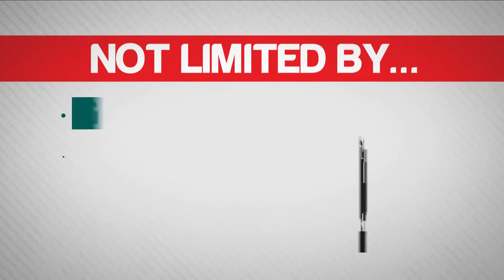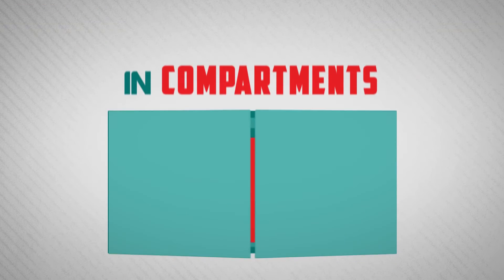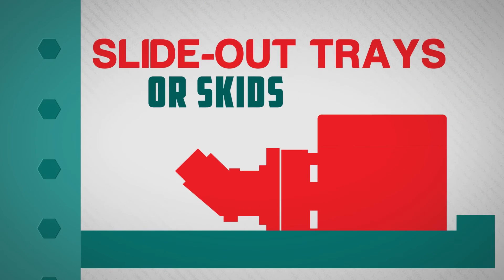Because we are not limited by big diesel or gas engines, drive shafts, or drive belts, we can put the hydraulic generator anywhere – in compartments, on bodies, slide-out trays or skids.